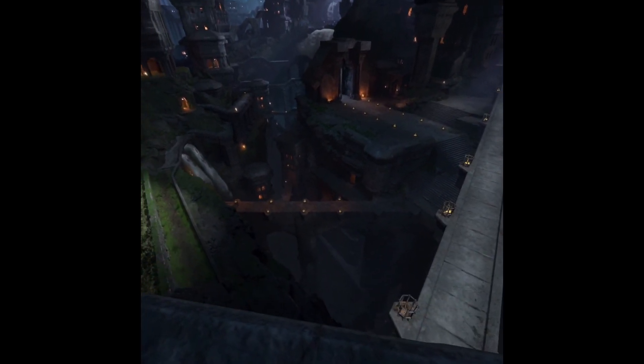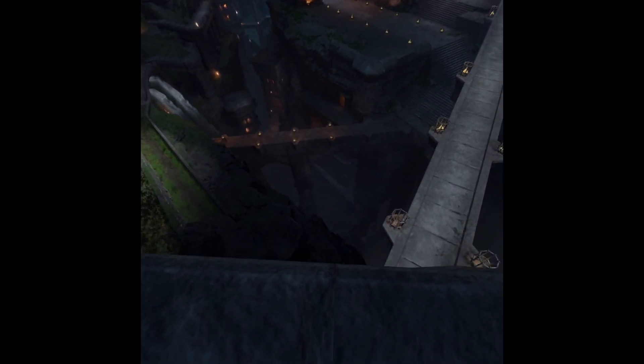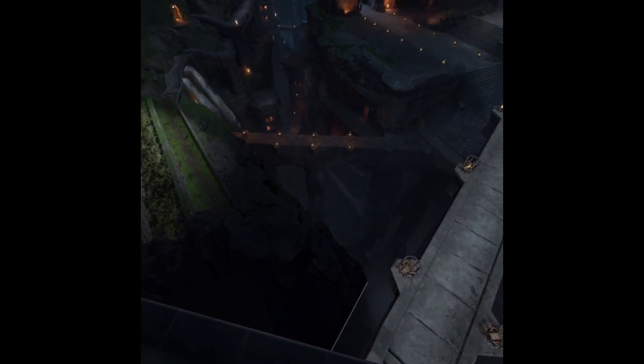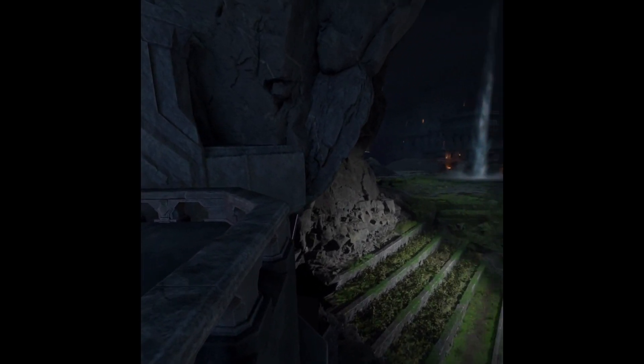It's amazing how your brain does not want to take the next step. It feels like I'm going to fall, but it's crazy the detail of this environment.